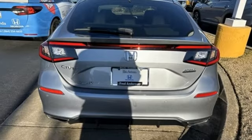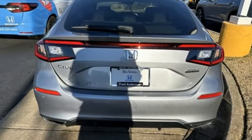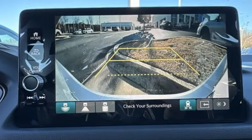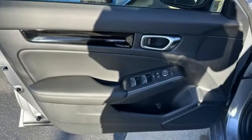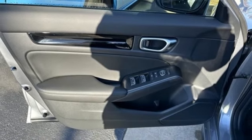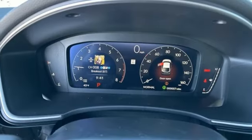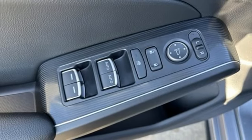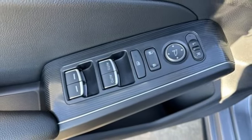Integrated navigation system with voice activation. Inductive device charging. Front heated leather bucket seats. Steering assist cruise control. Doors and push button start proximity key. Dual zone climate control. Continuously variable automatic transmission. Express open and close sliding and tilting sunroof.